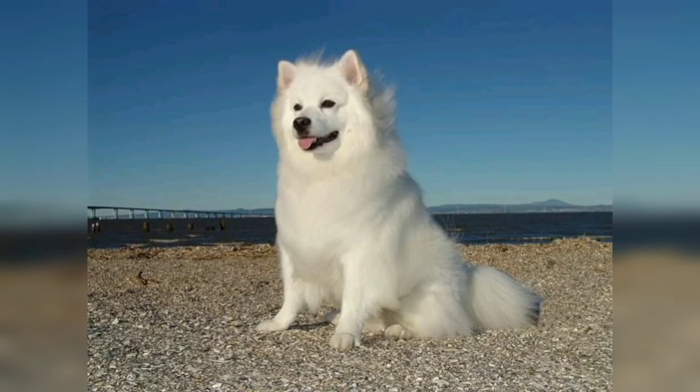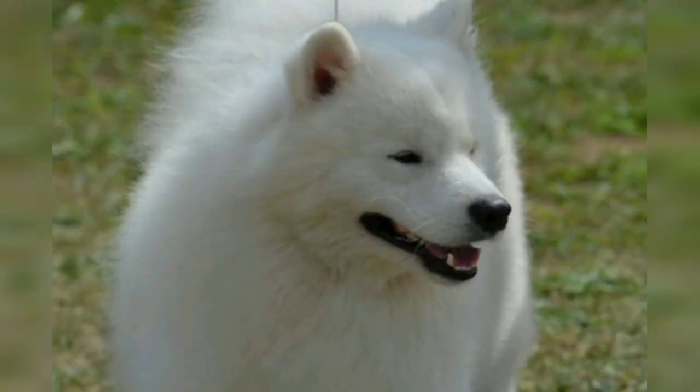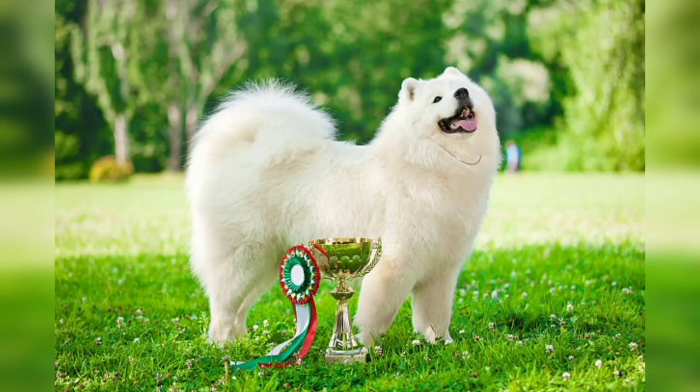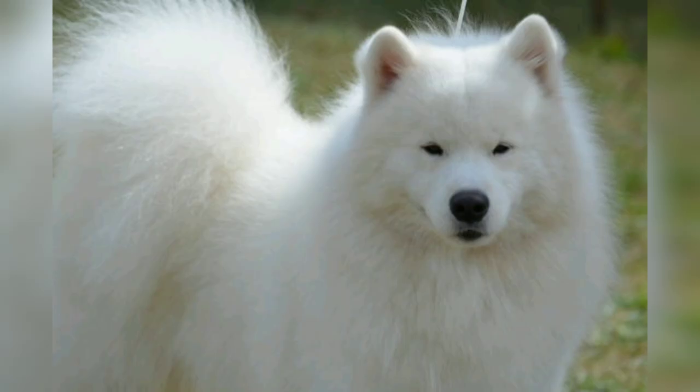Let's talk about the history. The American Eskimo dog is believed to be descended from several European breeds, including German Spitz. German immigrants brought these dogs to the United States in the early 20th century, where they gained popularity. The breed name was changed from German Spitz to American Eskimo dog during the World War 1 era due to anti-German sentiment. Despite this change, the breed's origins are firmly rooted in Germany.